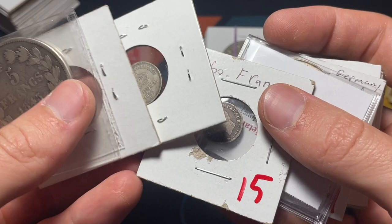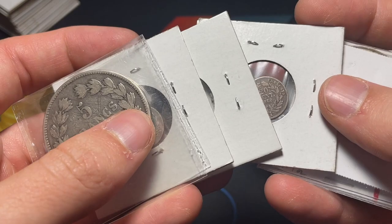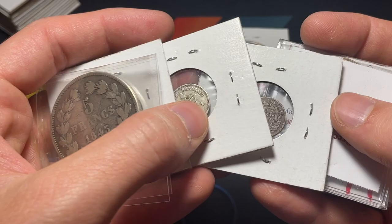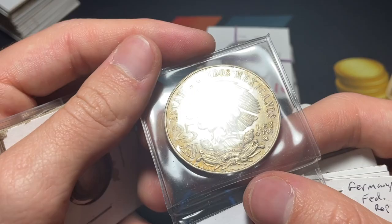Once I did a project with a bunch of French gold — it was interesting how there were a lot of different rulers. Some of the Napoleon coins are super affordable. Here's a 1968 Mexican 25 pesos — the Olympic commemorative. And then a 10 mark — yes, that's the Munich commemorative for the Olympics. Maybe that's a cool mix.